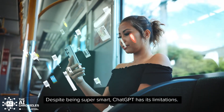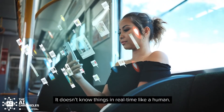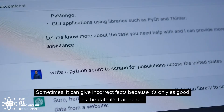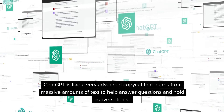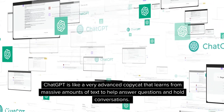Despite being super smart, ChatGPT has its limitations. It doesn't know things in real time like a human. It doesn't have opinions, feelings, or personal experiences. Sometimes it can give incorrect facts because it's only as good as the data it's trained on. ChatGPT is like a very advanced copycat that learns from massive amounts of text to help answer questions and hold conversations.